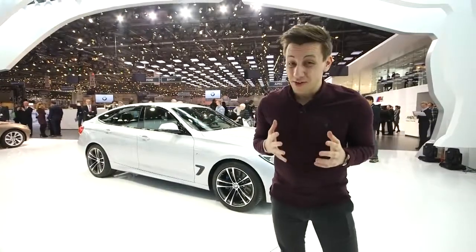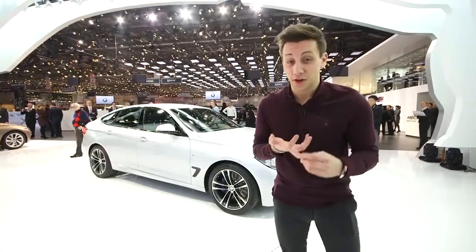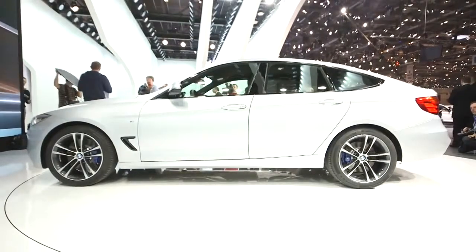You can already buy quite a few derivatives of the 3 Series — there's the Saloon, the Estate, Coupe and Convertible. And now you can add the GT, or Gran Turismo, to that list.